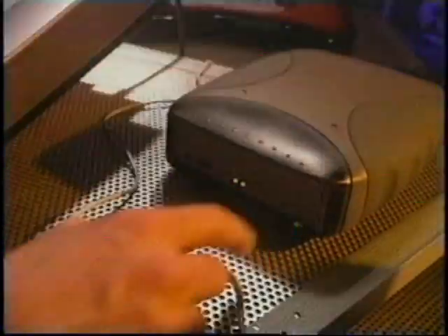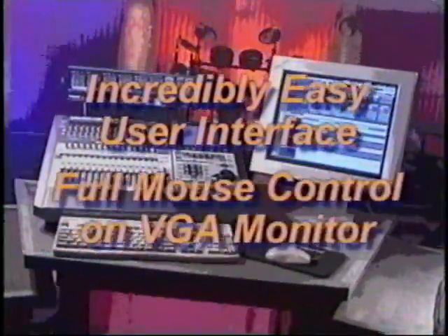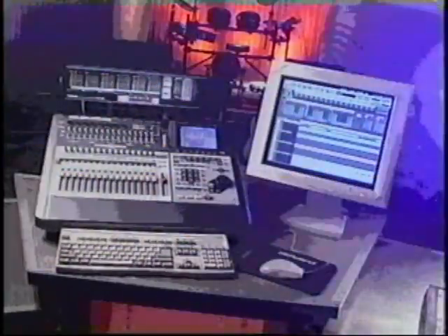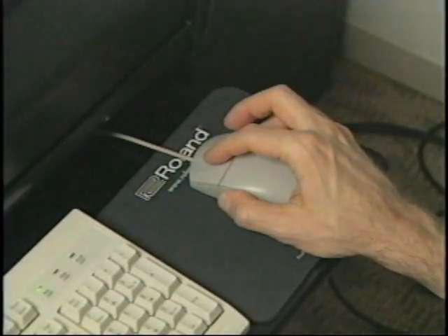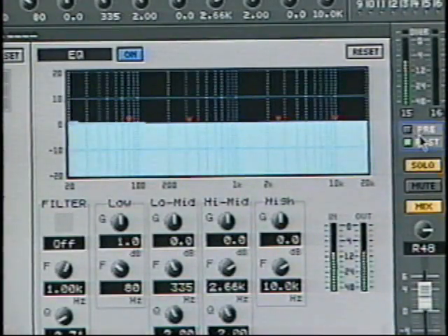When you reload your project, your music will be just the way you left it, so you'll be ready to go back to work right away. One of the big breakthroughs of the VS2480 is the combination of such incredibly powerful specs with a very easy-to-use interface, based on lots of dedicated buttons, V knobs, motorized faders, and an intuitive mouse-based design.